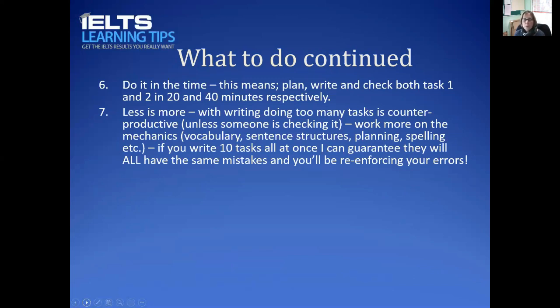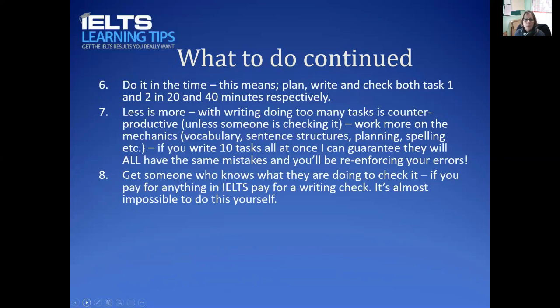Eighth, don't write too many tasks at once. Students often send me three or four tasks — it's counterproductive because they will have exactly the same mistakes in all of them. It's much better to write one, check it, and ideally have someone check it for you, then write another with all those corrections in mind. It's almost impossible to check your own writing and find everything. If you're going to pay for anything in your IELTS preparation, pay for someone to check your writing well — someone who will tell you where the errors are and suggest how to improve.